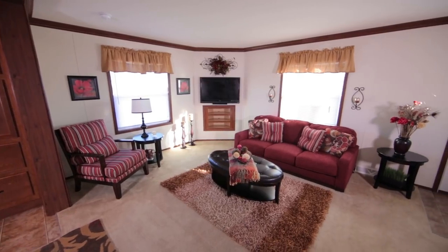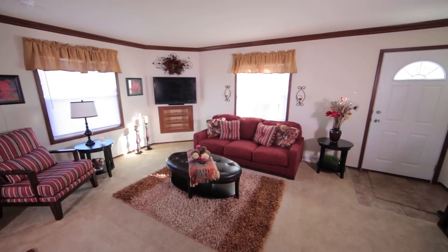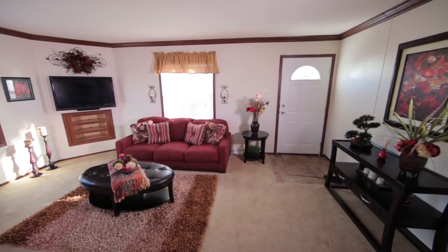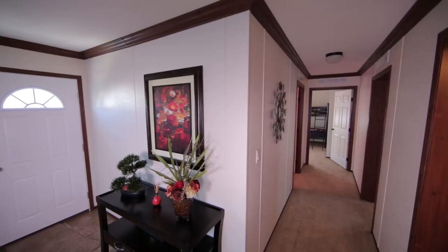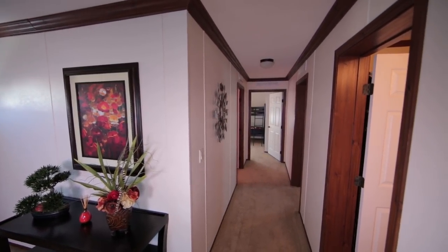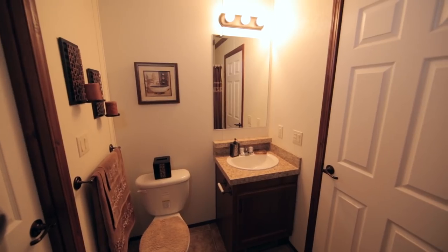This floor plan offers 1,158 square feet of cozy living, which includes 3 bedrooms with 6-panel doors and walk-in closets, 1 full bath, and a private master bath with a spacious corner shower. Zeman Homes offers a wide variety of manufactured home floor plans to choose from.